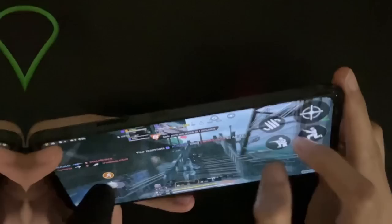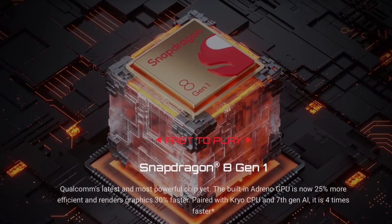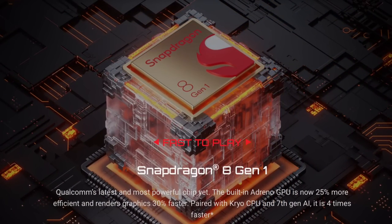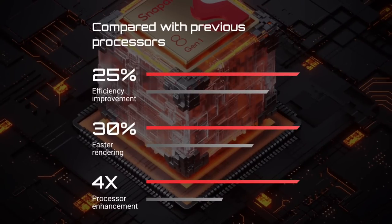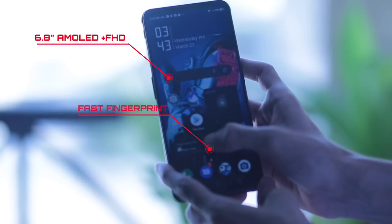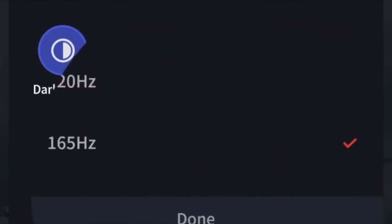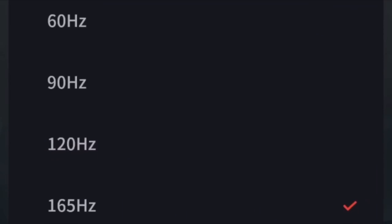Let's start with what makes this phone special and why it's considered one of the best gaming phones on the market. First, the powerful Snapdragon 8 chipset, which gives an extra 30% performance compared to the Red Magic 6. Then we have the 6.8-inch AMOLED Full HD display with a refresh rate that goes up to 165Hz — the highest on a mobile phone.